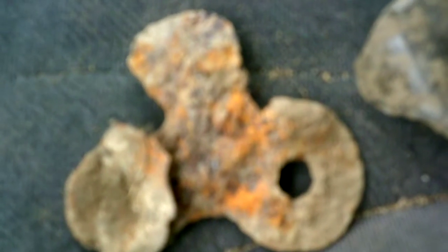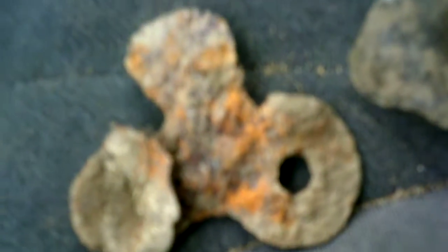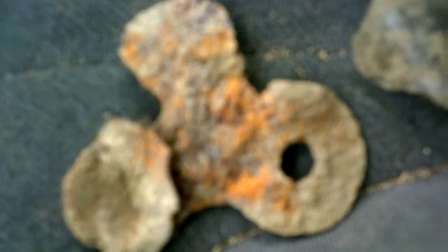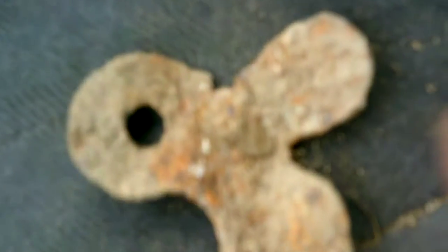This is obviously a rusted machine part. I just kept it because it looked like a little mini propeller. As you can see there's a hole on the top where a fastener would have gone. Not much to look at. I assume it's fairly old just because of the amount of rust on it.